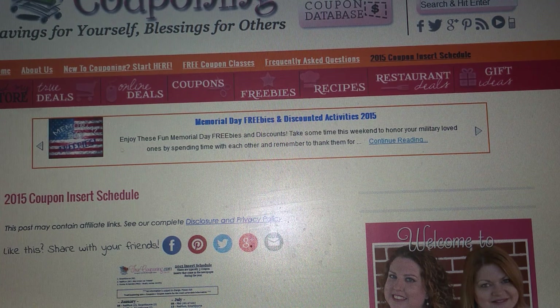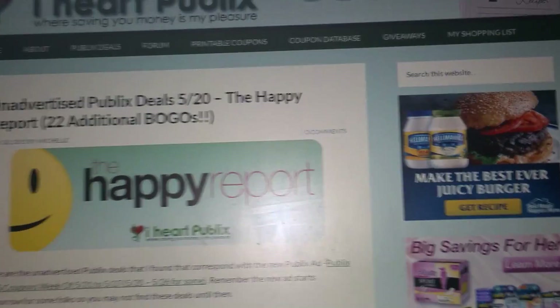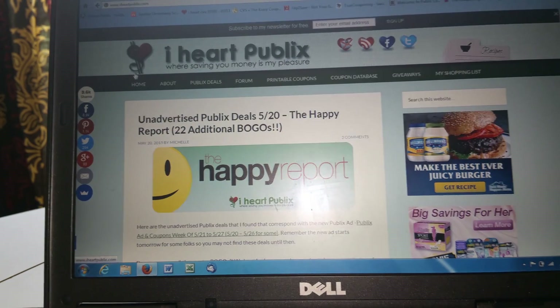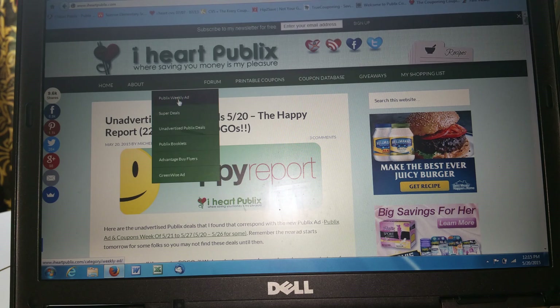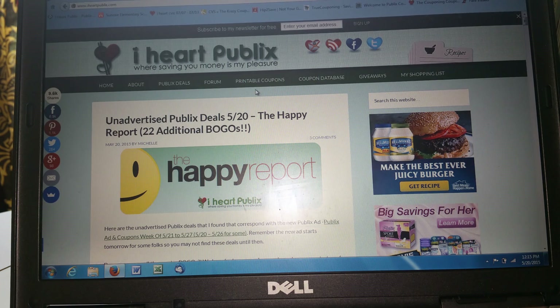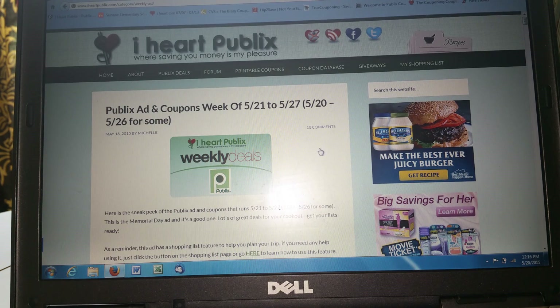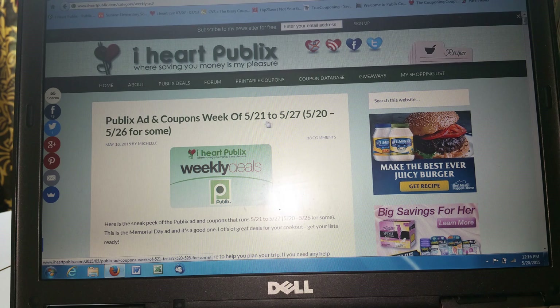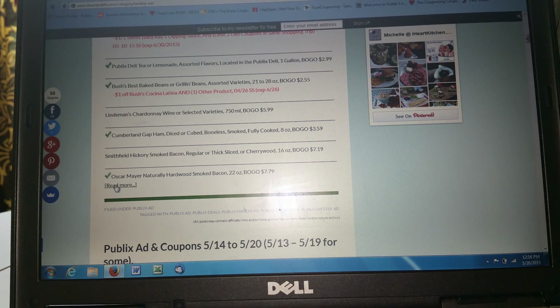My next website that I use religiously is called iheartpublix.com. This website is awesome. When I'm ready to go shopping on my shopping trips to Publix, I come to this website. I sit down and look for my Publix weekly deals and my ad. It does the same thing as the truecouponing.com website. However, the reason I like iheartpublix is — let me just go through the process. You see this is the Publix deals that are out — the Publix ad coupon week of 5/21 through the 27th, the sale that's going to start next week.